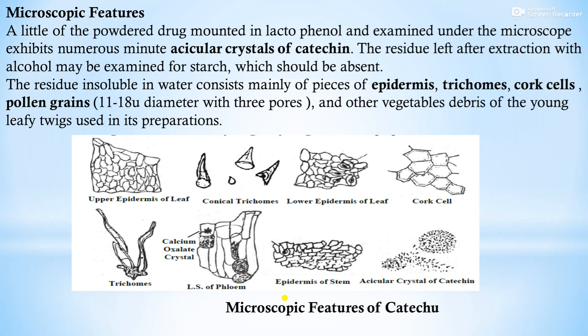Microscopic features: a little of the powder drug mounted in lactophenol and examined under the microscope exhibits numerous multicellular crystals of catechin. The residue left after extraction with alcohol may be examined for starch, which should be absent. The residue insoluble in water consists mainly of pieces of epidermis, trichomes, cork cells, pollen grains of 11 to 18 micrometers with 3 pores, and other vegetable debris of the young leafy twigs used in its preparation.